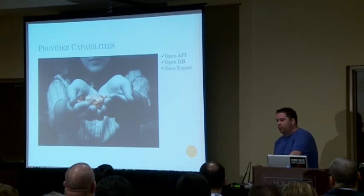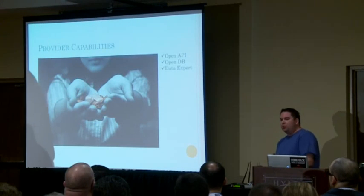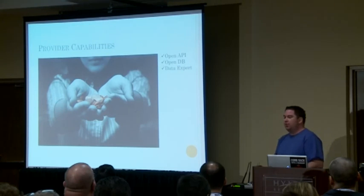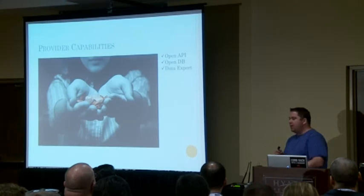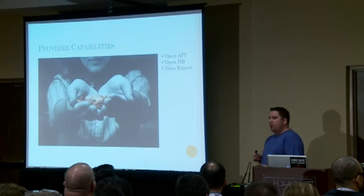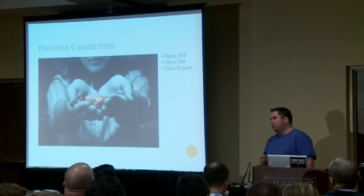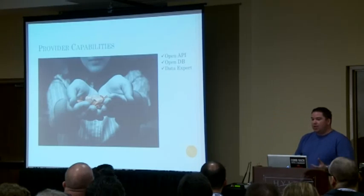Now we get to providers. We want our tools to not only consume data but also give data back to other systems. When we say that, we talk about things like open APIs — can I tap into this tool and use that API to grab data? Open databases — maybe I know the table schema and can connect and grab data that way. Or maybe it's just a data export: I can hit download to CSV and import it to another system. These are capabilities we really like to have in our tools.